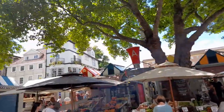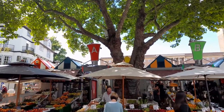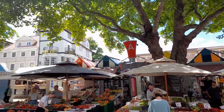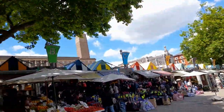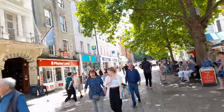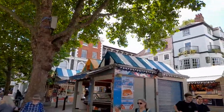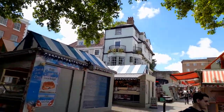There's a wide variety of things, and it's labelled from A to G. And then there are more kiosks as well.